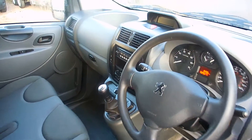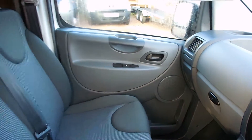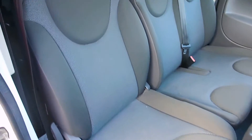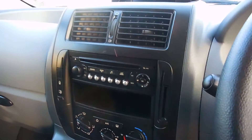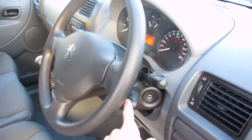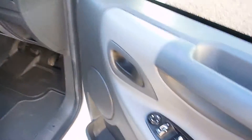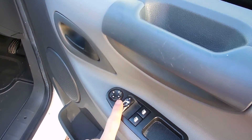Alrighty folks, just a quick wee wander round the inside. As you can see it's all nice and very tidy in here. You've got your twin passenger seat there, electric windows, your CD player slash radio, steering column controls, and you've also got electric windows and mirrors as well.